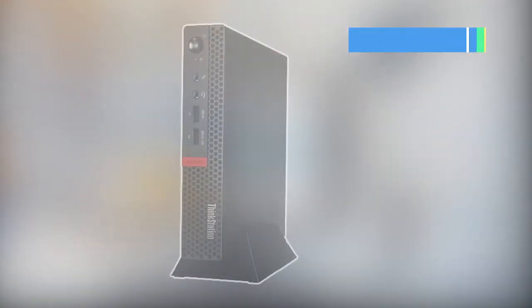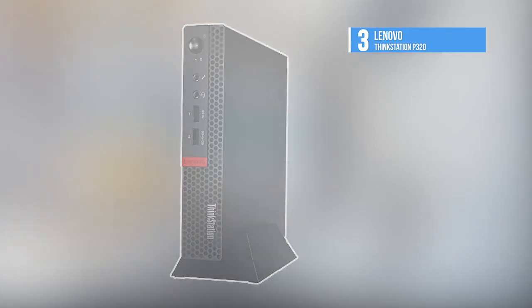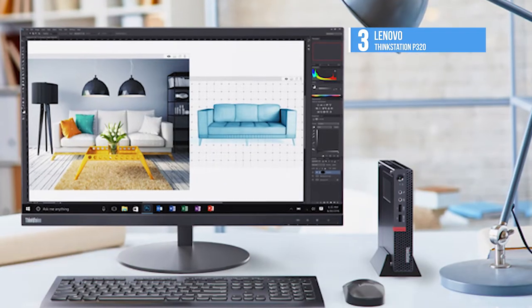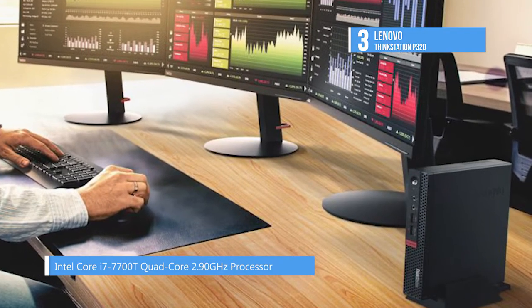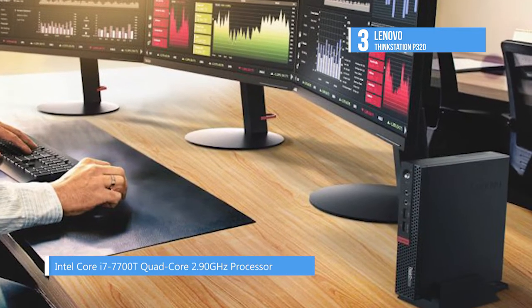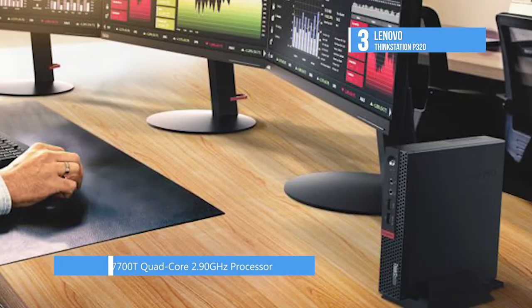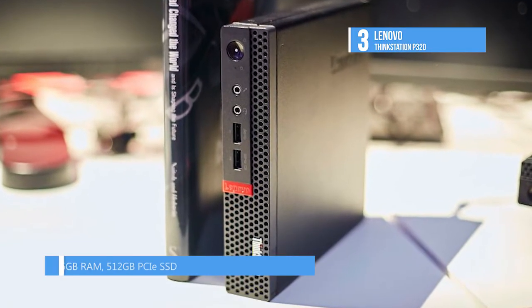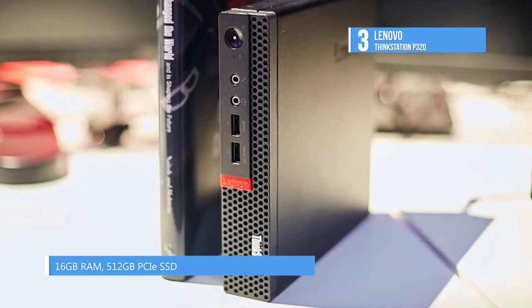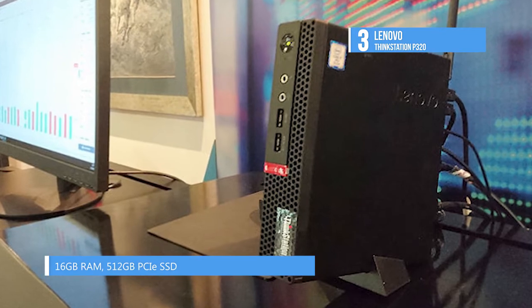The ISV certified ThinkStation P320 from Lenovo takes the third place. It can fit just about anywhere thanks to the compact design. Powering this beast is a 2.9GHz Intel Core i7-7700T quad-core processor that can go up to 3.8GHz. The 8GB DDR4 RAM is enough for medium level workloads, but this one supports two 260-pin SO-DIMM slots so that you can add up to 32GB of RAM.